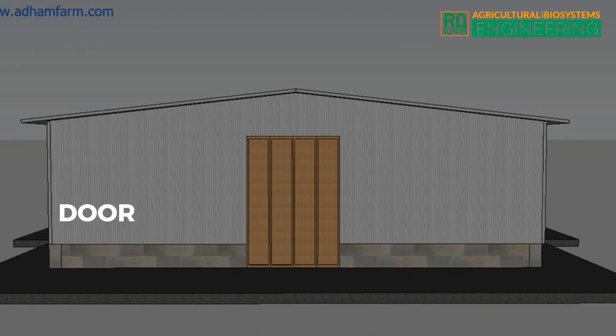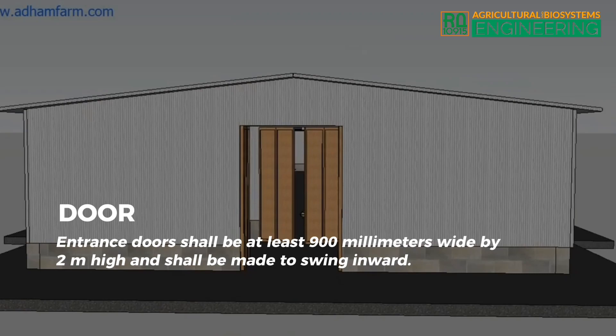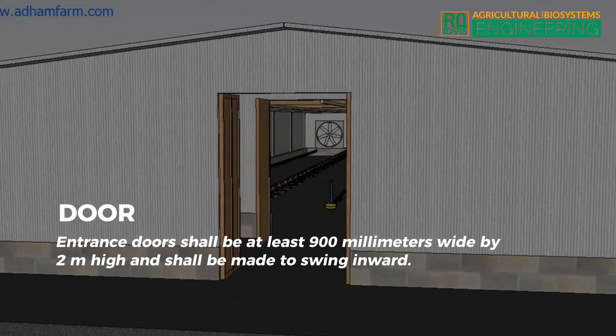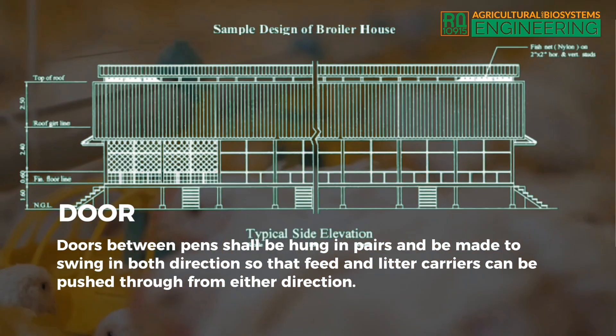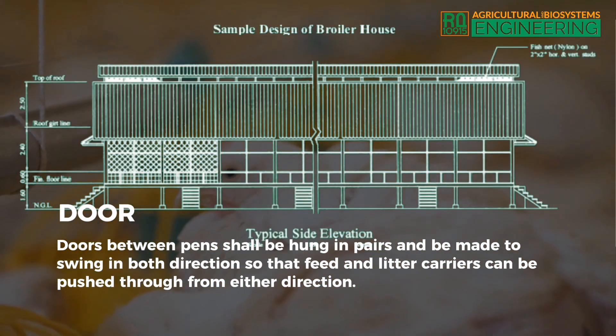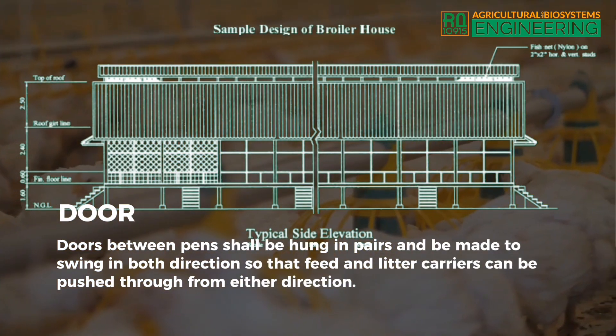Door. Entrance doors shall be at least 900 millimeters wide by 2 meters high and shall be made to swing inward. They shall be covered with 25 millimeters mesh wire netting. Doors between pens shall be hung in pairs and be made to swing in both directions so that feed and litter carriers can be pushed through from either direction.